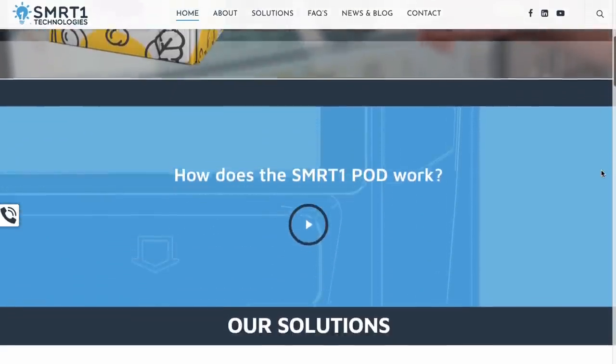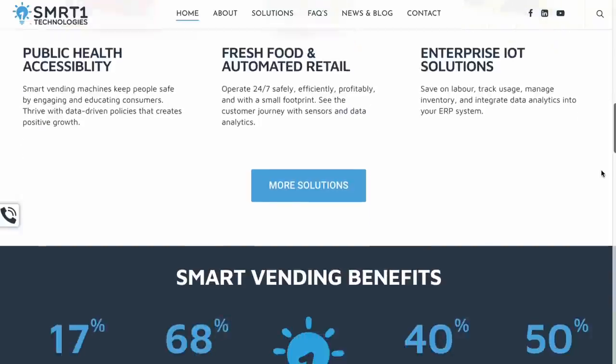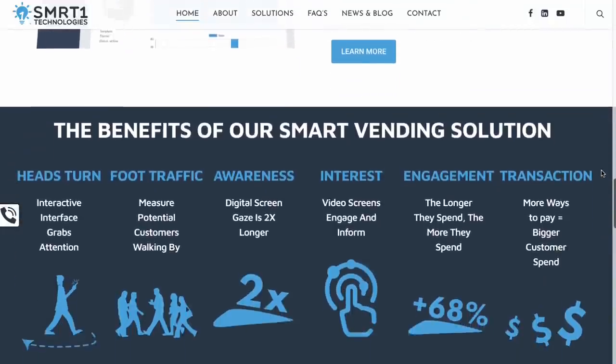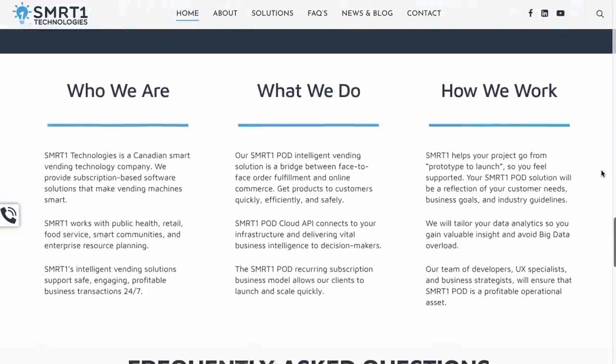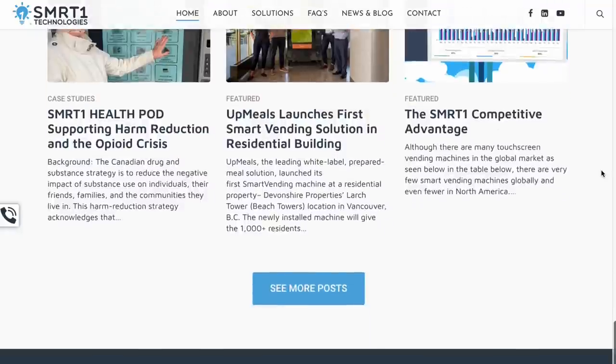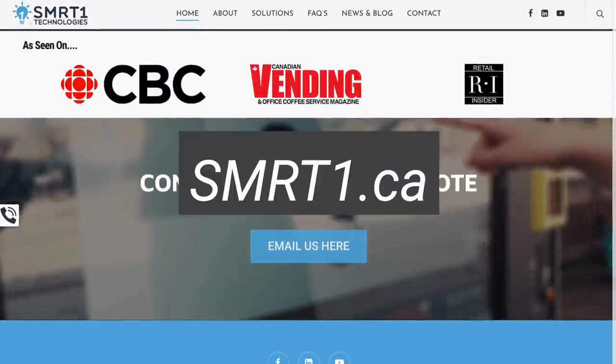This episode of Tech First is sponsored by Smart One. Smart One is a smart vending machine platform that transforms traditional vending hardware into smarter, faster automated retail kiosks — a convenience store without the store. Learn more at SMRT1.ca.